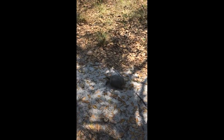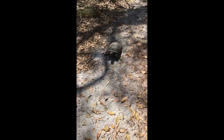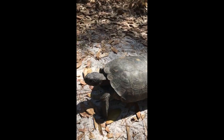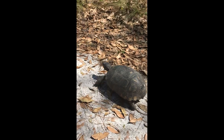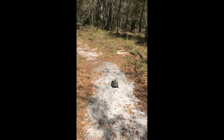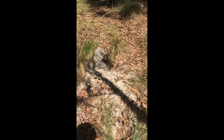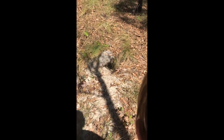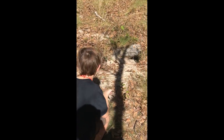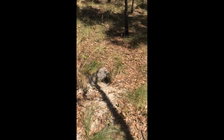Look at it go — it's pretty fast for a tortoise! We heard the crunching and were like, wait, what's that? That's pretty cool. So we found the tortoise's house — it's a little burrow inside the ground. How did we not see that when we came? That is awesome. It totally went right in there. I wonder if it has any other family members living in that burrow.